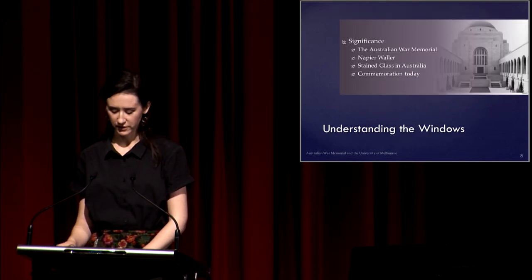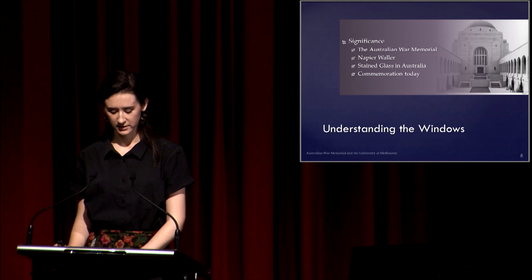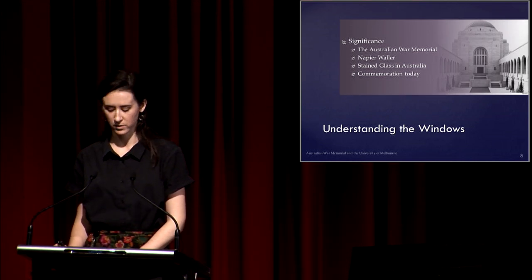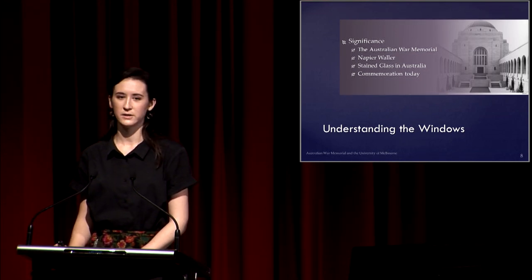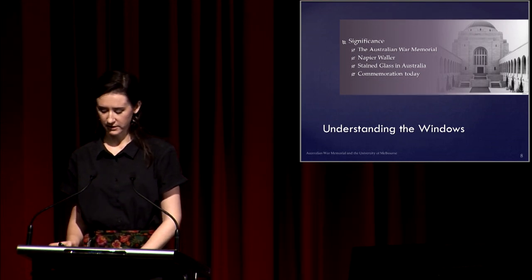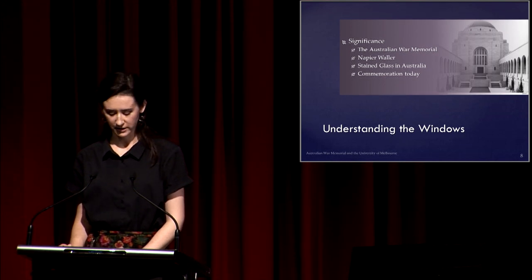To conserve the windows, we first need to establish what it is about the windows that we should conserve — that is, what are their significant values? The window story is complex with influences from 20th-century war, commemoration, artistic traditions and the personal experiences of the artist Napier Waller. I'll talk briefly about these to give you a background of the social, technological, historical and artistic context in which the windows were created.